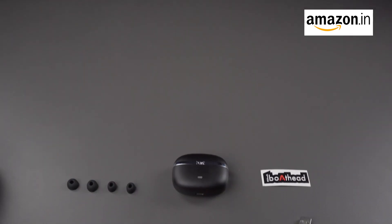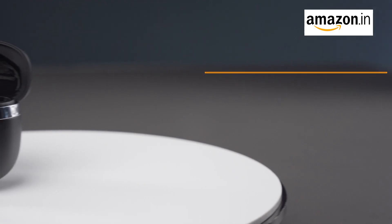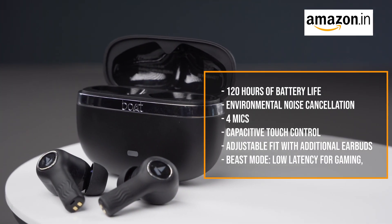So here's the list of items you'll find in the box. The Nirvana Ion TWS earbuds are your ticket to a world of incredible audio — with 120 hours of battery life, environmental noise cancellation, 4 mics, capacitive touch control, adjustable fit with additional earbuds, Beast Mode low latency for gaming. Don't miss out — grab your Nirvana Ion TWS earbuds today on Amazon.